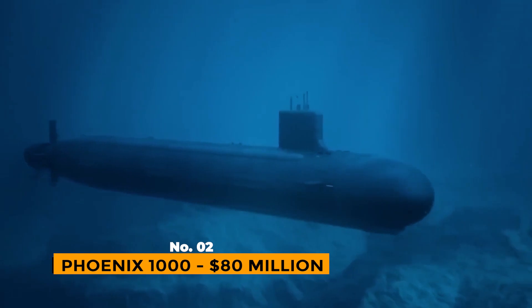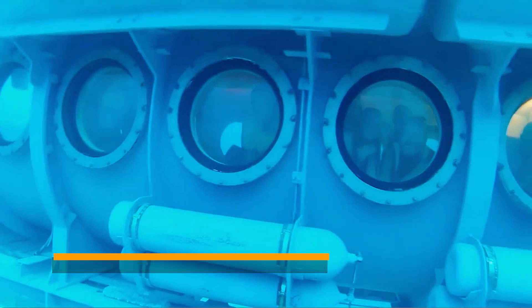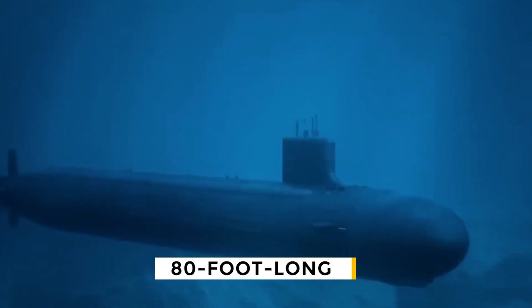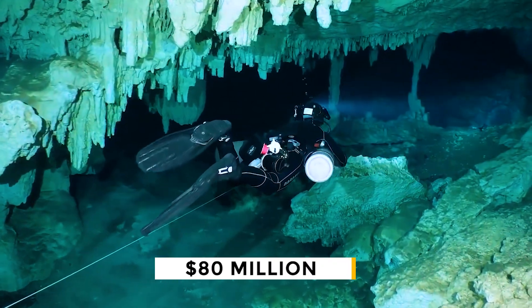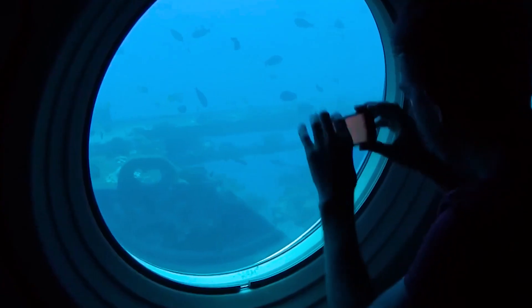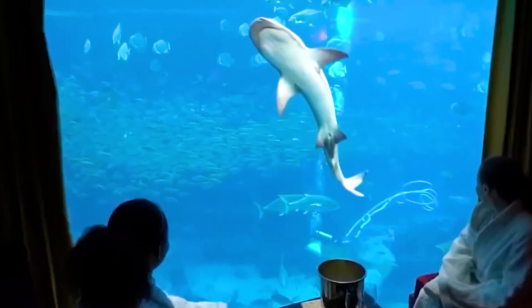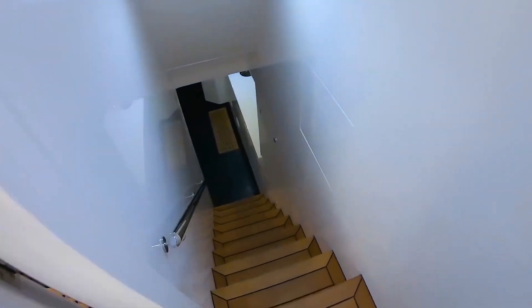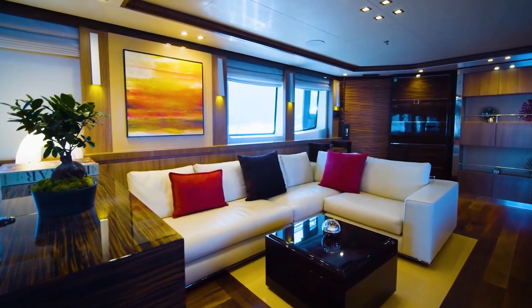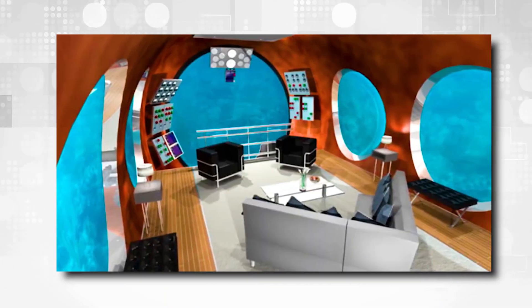Number 2: Phoenix 1000 – $80 Million. The Phoenix 1000 is an 80-foot-long luxury submarine that costs almost $80 million and is one of the most expensive things someone could own. This submarine was made by US Submarines. It doesn't have as many palatial features as the Migaloo, but it makes up for it with sheer size. It has a large interior space of 5,000 square feet and big acrylic windows that would be great for a super-luxurious date.